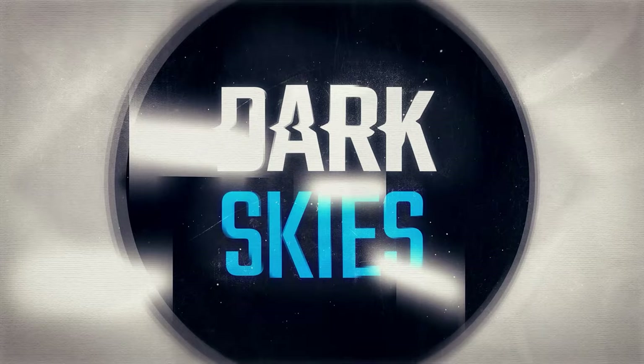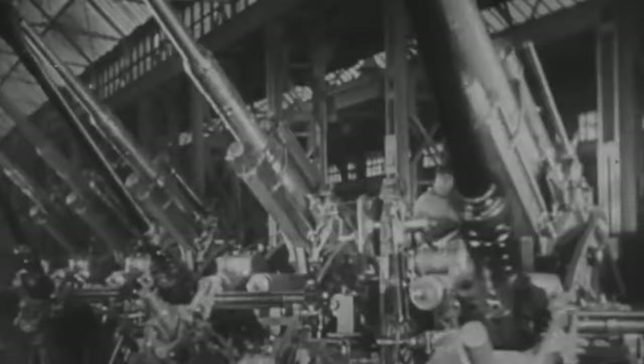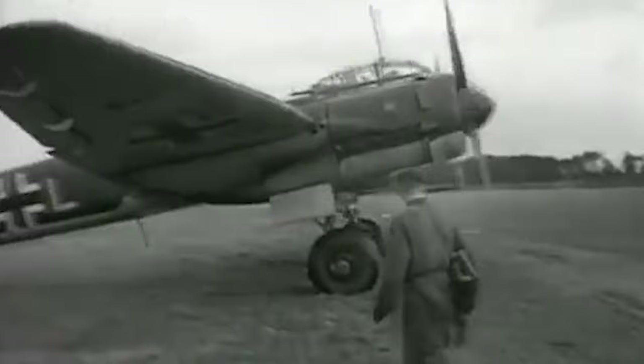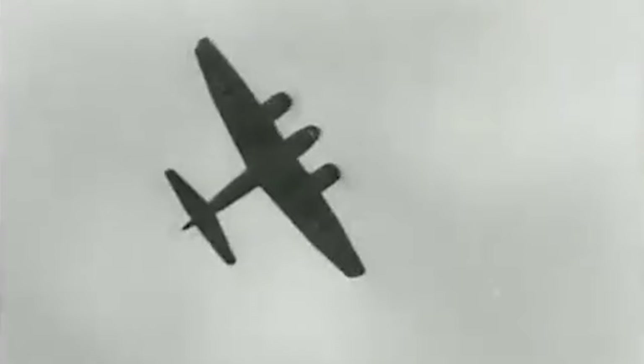Following Adolf Hitler's rise to power in 1933, Germany began a rearmament phase to rebuild its military from the ground up. This gave rise to the new air force, the Luftwaffe. In 1935, Junkers submitted two proposals for the Reich Air Ministry's high-speed tactical bomber. The result was the introduction of the Junkers Ju-88 medium bomber, which would become the backbone of the Luftwaffe during World War II. The aircraft flew for the first time in 1936 and had its operational debut in September of 1939.